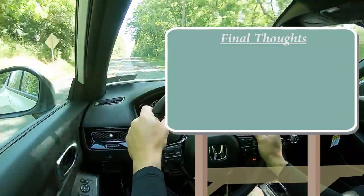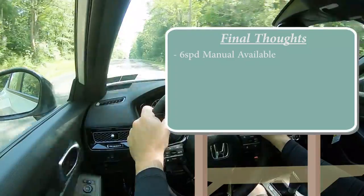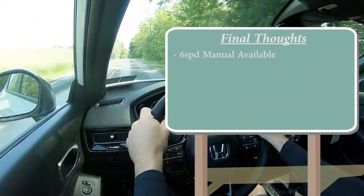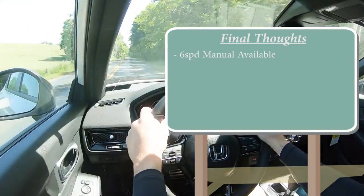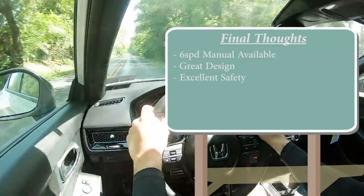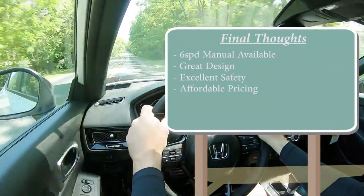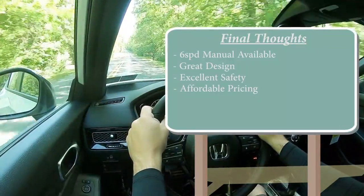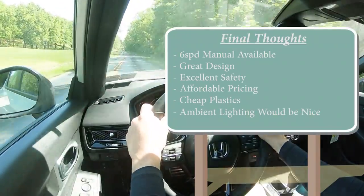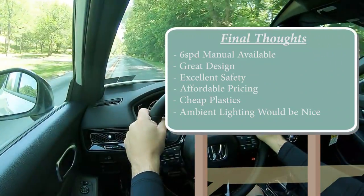Final thoughts: I love that a six-speed manual is still available in the Civic Hatch — if you want something fun that's not as expensive as a Civic SI but still offers a manual, this is it. That manual isn't available on the Civic Sedan, worth noting. Still love the design, excellent safety with IIHS Top Safety Pick Plus, and very affordable pricing even though the LX trim was removed. The two things I'd fix: the low-quality matte black plastic on the doors, and I'd love to see multi-color ambient lighting across all Civics.